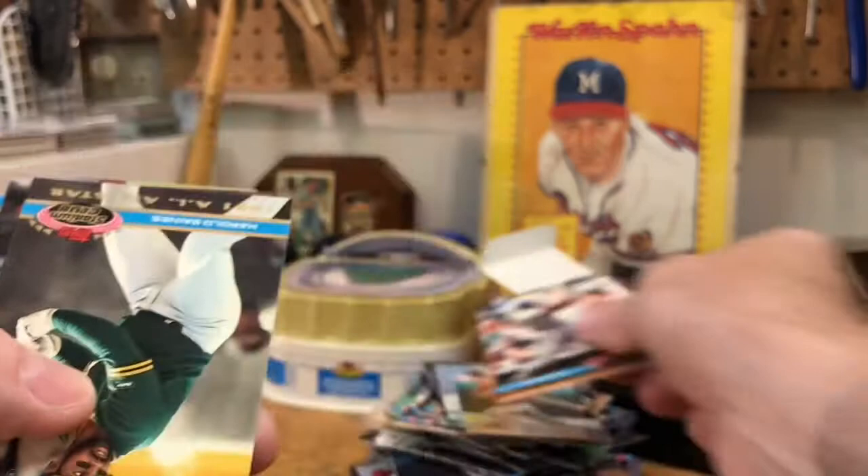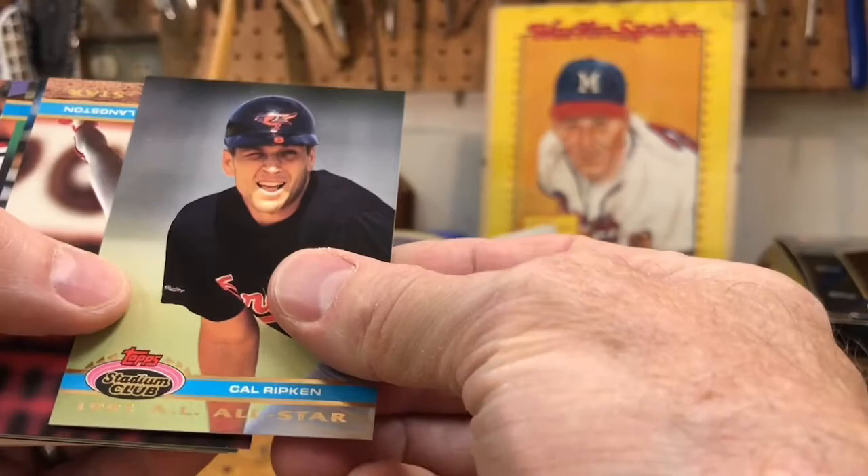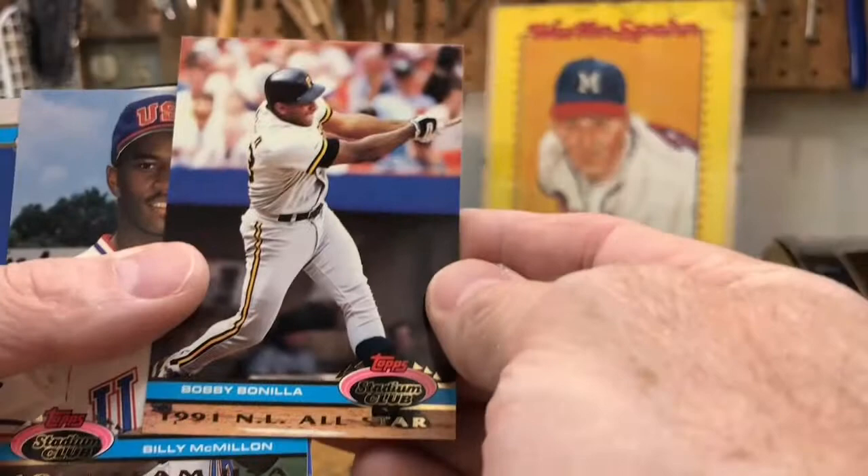Harold Baines with the Oakland Athletics — interesting. Hojo. Cal. Mark Langston, Danny Tartabull. Steve Avery there. Team USA Ivan Zweig. Tom Browning.